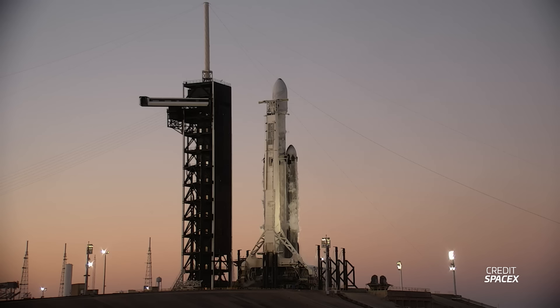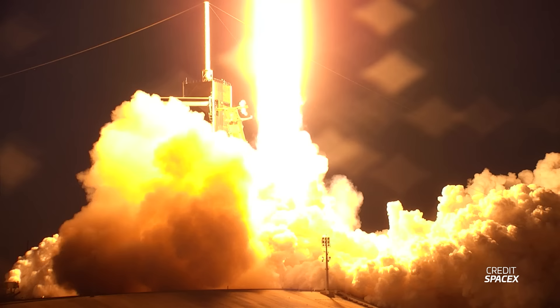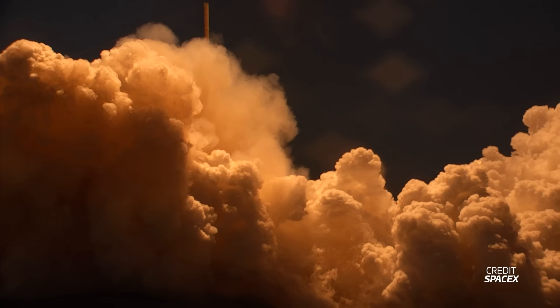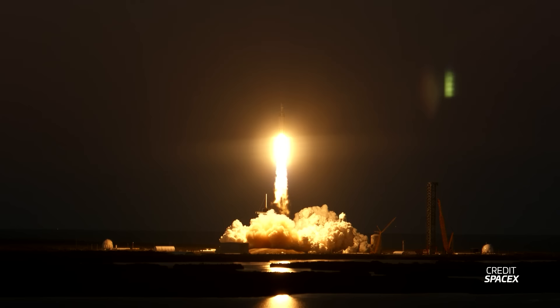The US Space Force is looking at a third company to bring their most important satellites into space. The upcoming National Security Space Launch Phase 3 contract will include two kinds of launch acquisitions. Lane 1 will be open for any providers with a proven flight record, no other requirements. Lane 2, for more important and risk-averse missions, will only include rockets that meet very stringent conditions to deploy Space Force payloads. Lane 2 was originally planned for two providers, but the Space Force is now opening the door to a third provider with a smaller set of missions. The two main favorites for Lane 2 are United Launch Alliance and SpaceX.